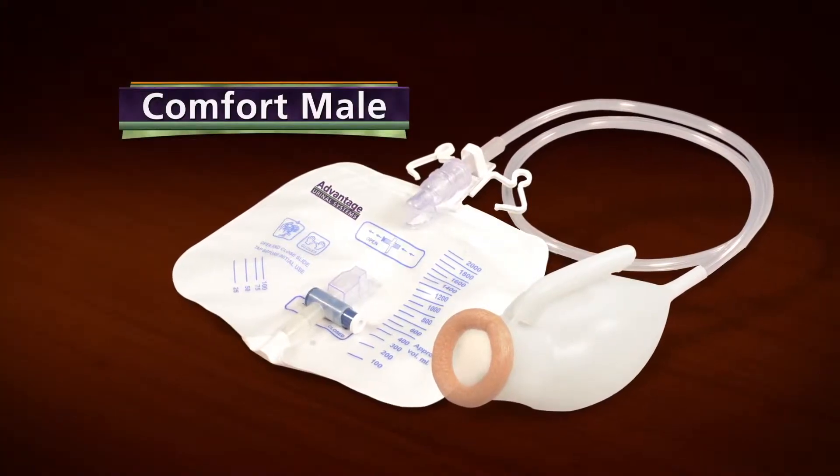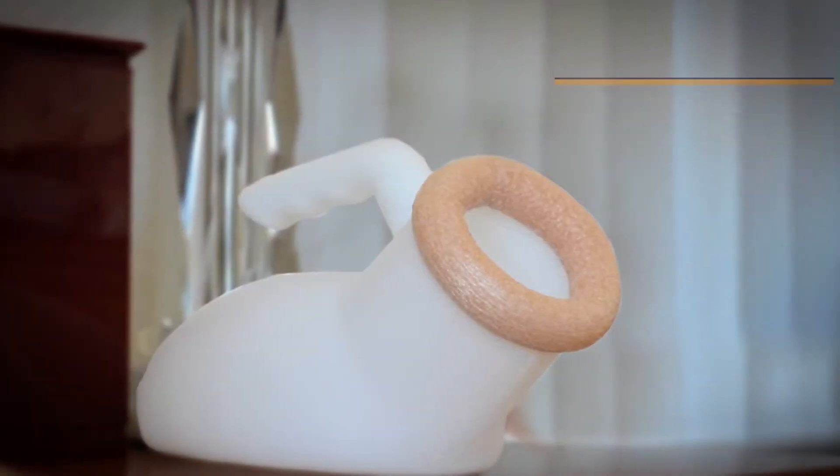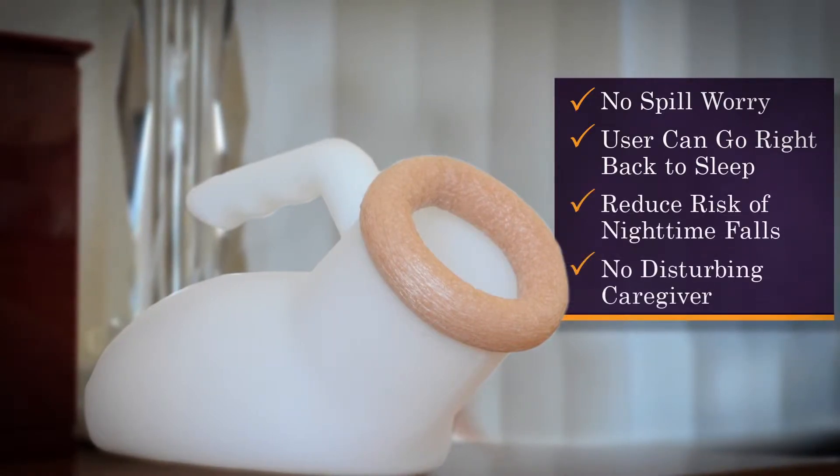Many use their Advantage system without getting out of bed, or even turning on a light, then return it to the bedside with no worry about spills. The user can go right back to sleep, reducing the risk of fall, and without disturbing a caregiver.